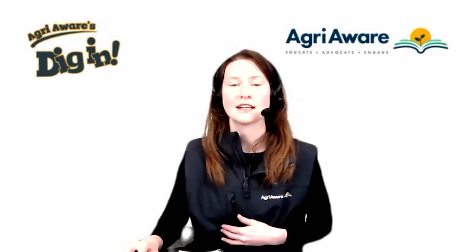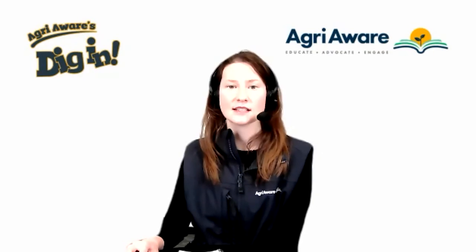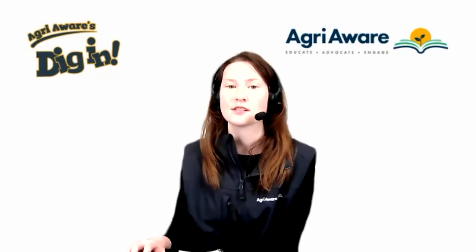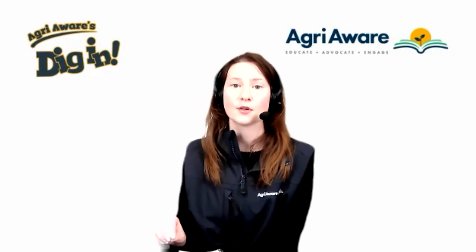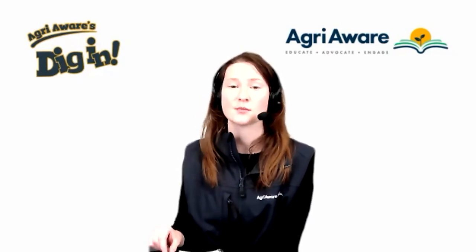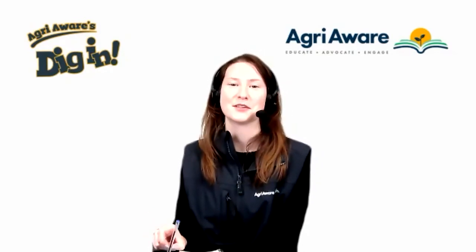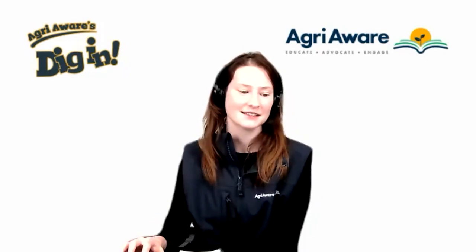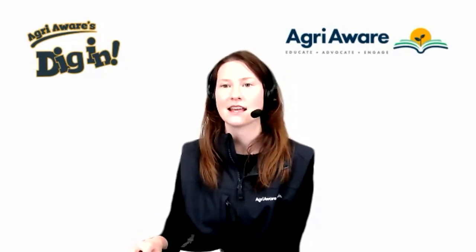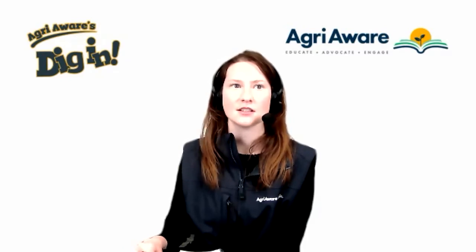So that was a little bit of an introduction to Sophie's beef farm. I just want to say thank you so much to everybody who submitted questions. Sophie couldn't answer all of them, but she was able to answer quite a few, and she's put together a little video where she answers them. There are a few shout-outs in that video, so make sure you pay close attention to see if your question was read out and answered.